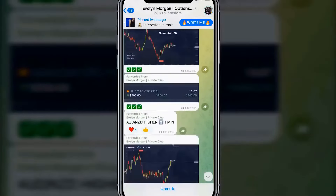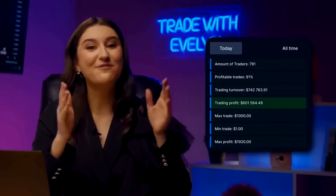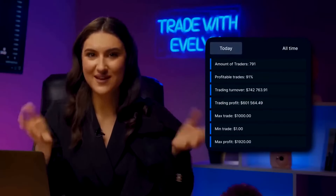Just subscribe to my free Telegram channel. Every day more than 27,000 people repeat my transactions and earn 400–500 dollars in one session. Join for free using the first link in the description or pinned comment.